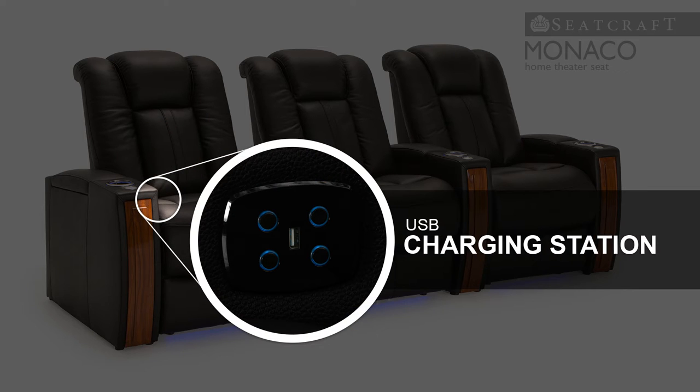A USB charging station provides a convenient spot to charge cell phones, tablets, or laptops that is right within arm's reach.